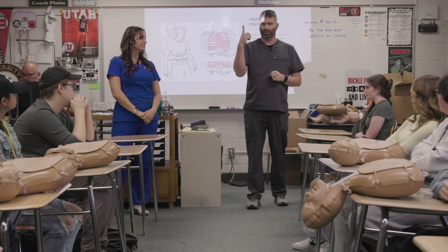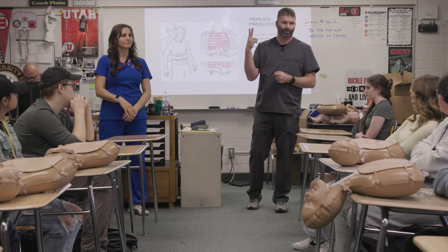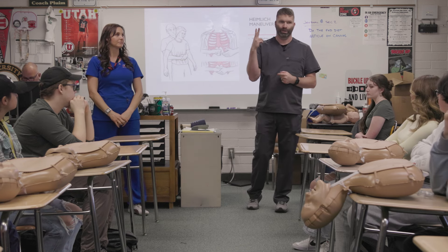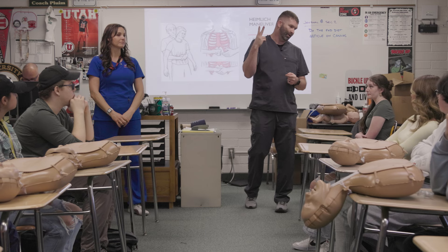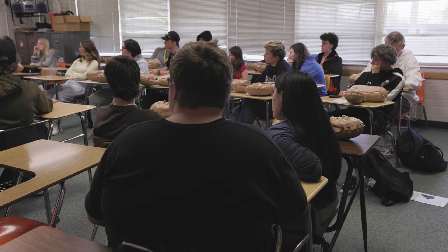What's number one? The object comes out. Or number two, it's stuck and doesn't come out — so they might pass out. And if they pass out, what might you need to do at that point? What you're gonna learn in just a second: CPR.